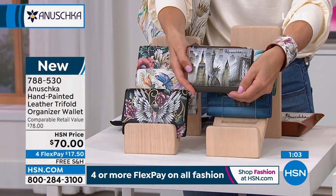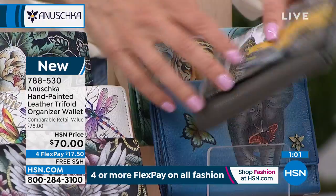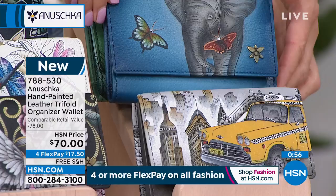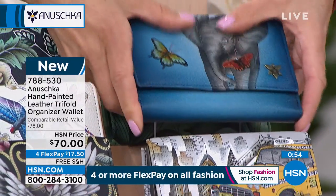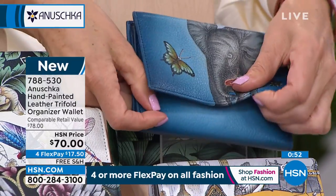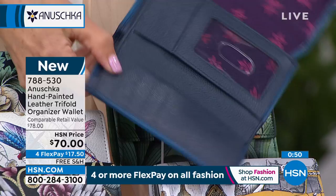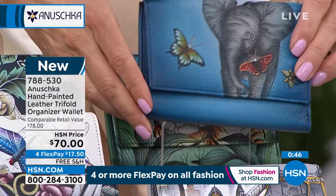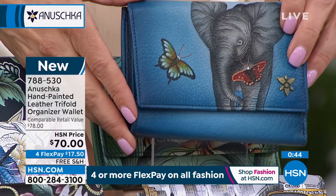Everything is safe inside these wallets, and the paintings are immaculately done. Each and every one of these paintings — imagine doing it on a miniature surface. It's like miniature painting with all the details. We were talking about the wrinkles of the elephant earlier — even on the wallet, the details are just absolutely out of this world.